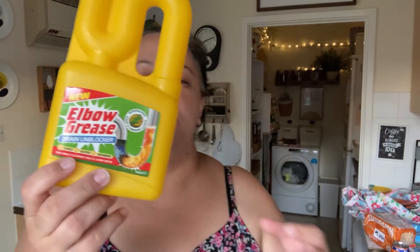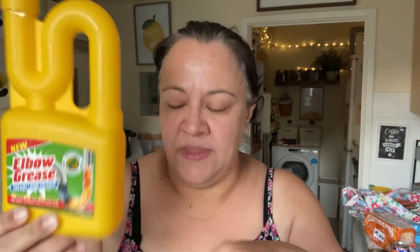The first thing I want to show you is this Elbow Grease sink unblocker. It's pretty much empty — I've already poured it down our kitchen sink, which is blocked, and I'm going to try that. If it doesn't work, I'm going to have to call someone to come and unblock it. That was £1.99. By the time I publish this, I'll know whether or not it works, so I'll put it on the screen for you.